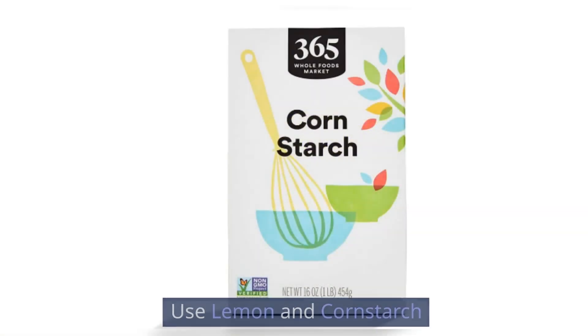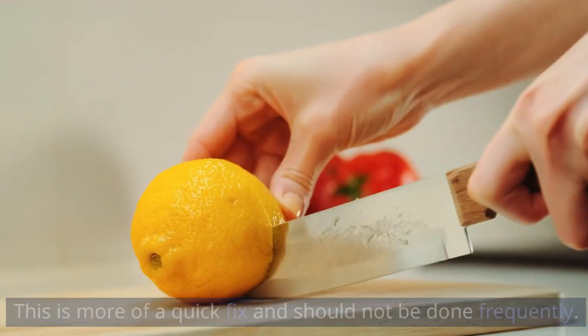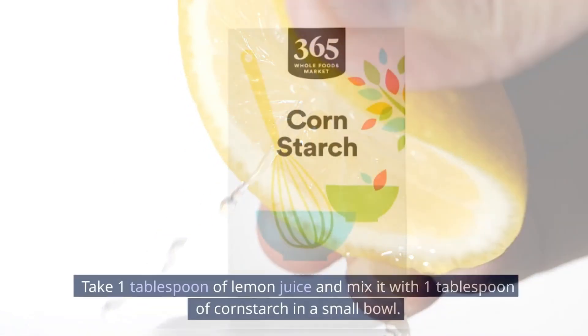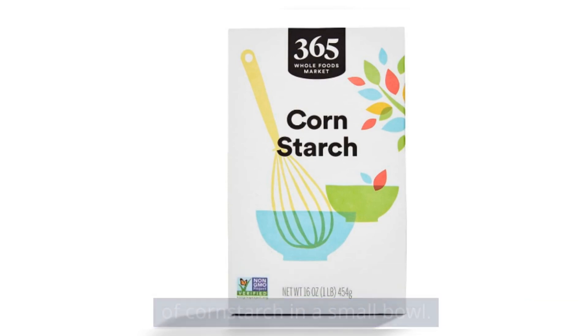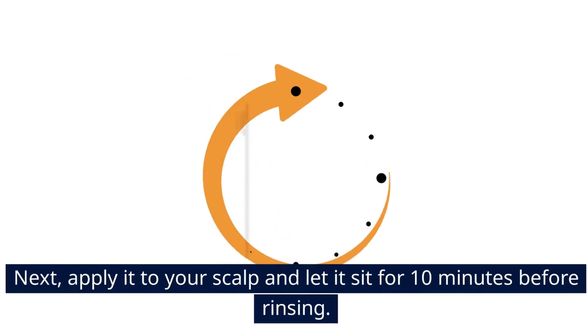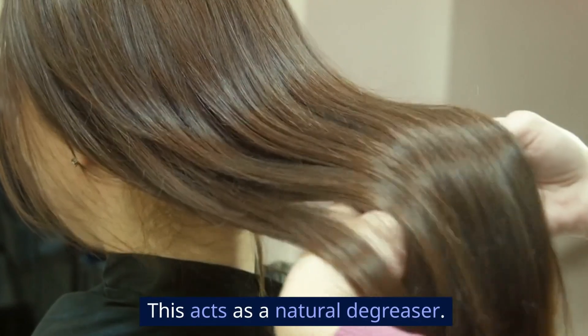Use lemon and cornstarch. This is more of a quick fix and should not be done frequently. For a quick fix, you can use lemon juice and cornstarch. Take one tablespoon of lemon juice and mix it with one tablespoon of cornstarch in a small bowl. Stir until it forms a smooth paste. Apply it to your scalp and let it sit for 10 minutes before rinsing. This acts as a natural degreaser.